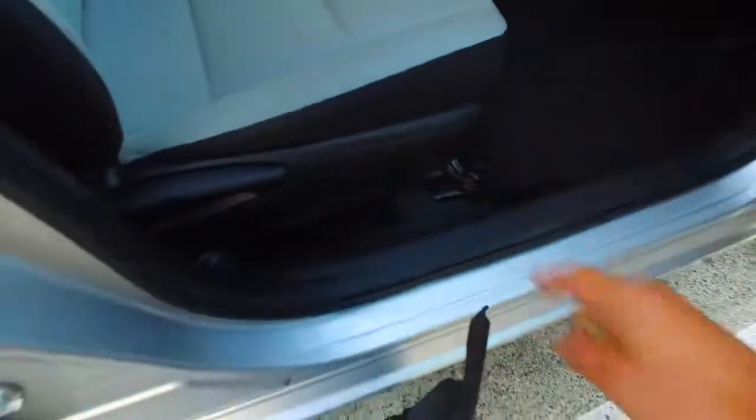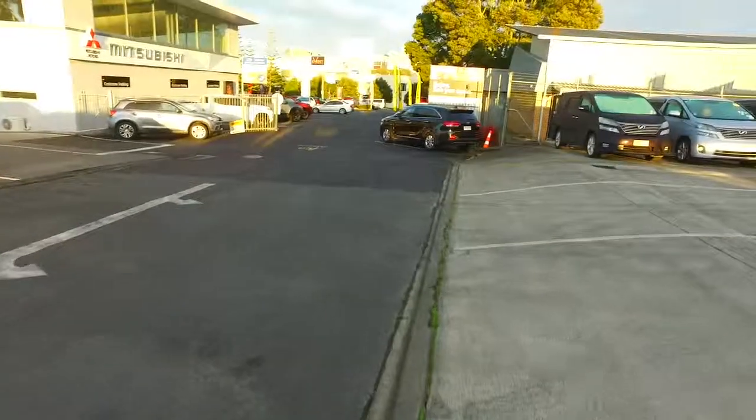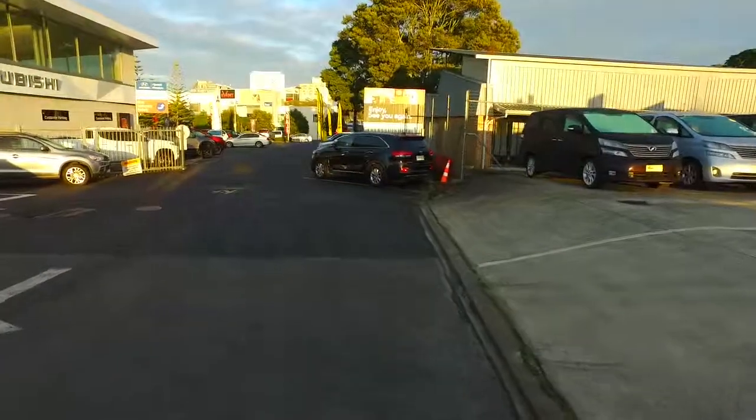As you can see though, it doesn't have adjustable seat height on that seat. So check out the other ones we have all the way up the front here — plenty of other Toyota Aquas.